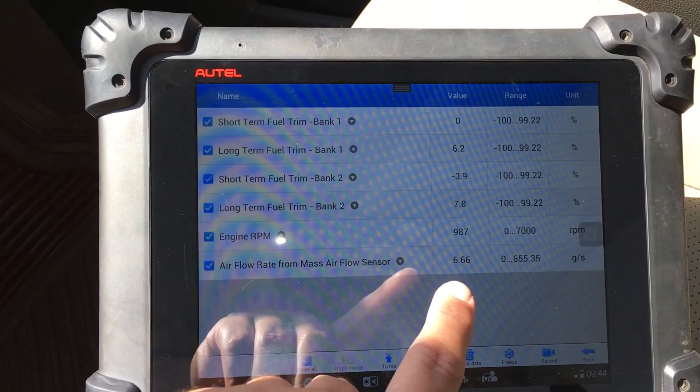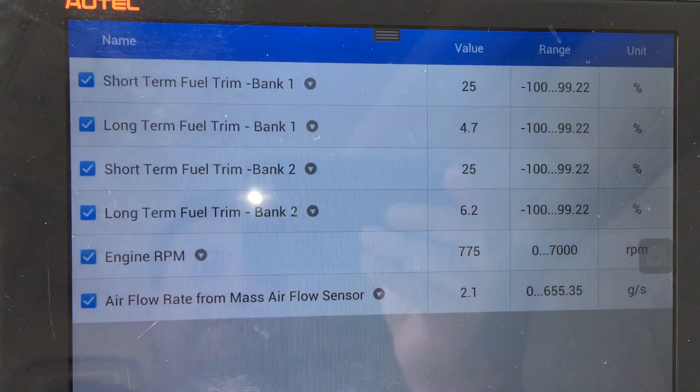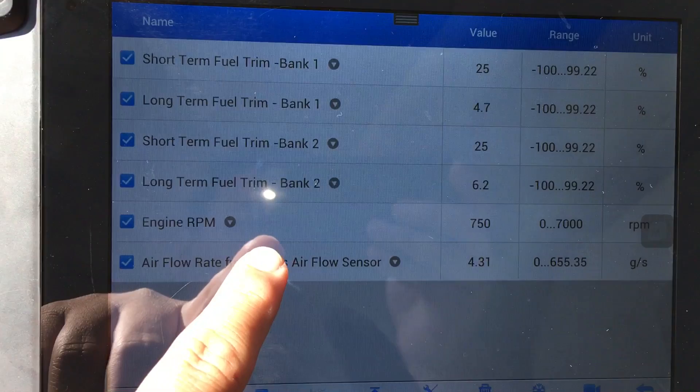Pay attention to these fuel trims — I'm going to do this one more time. Putting it into drive with my foot on the brake — the engine starts running really rough, fuel trims jump way up to 25 once again, idle starts coming down. Just pay attention to the mass airflow sensor.